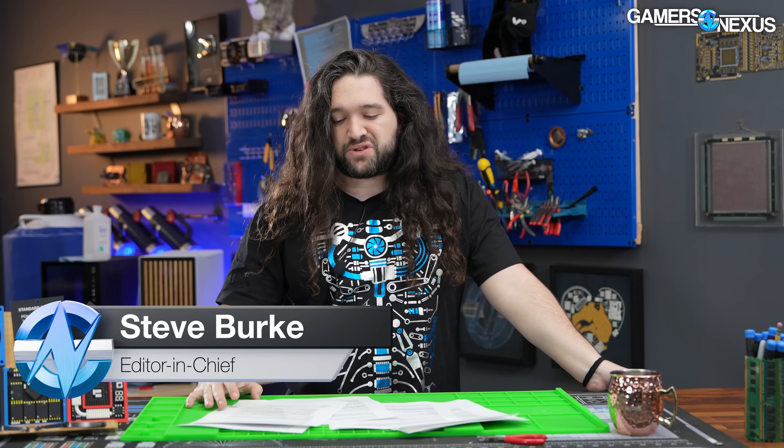Hey everyone, welcome back to the Hardware News Recap of the Week. There's a lot of rumors this week to cover, but also a good amount of actual physical hardware news.